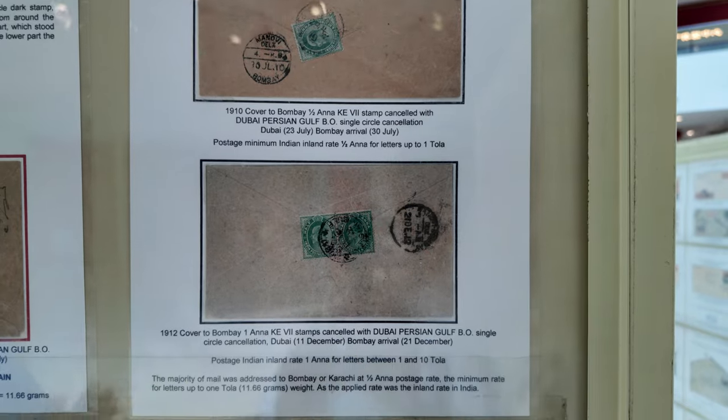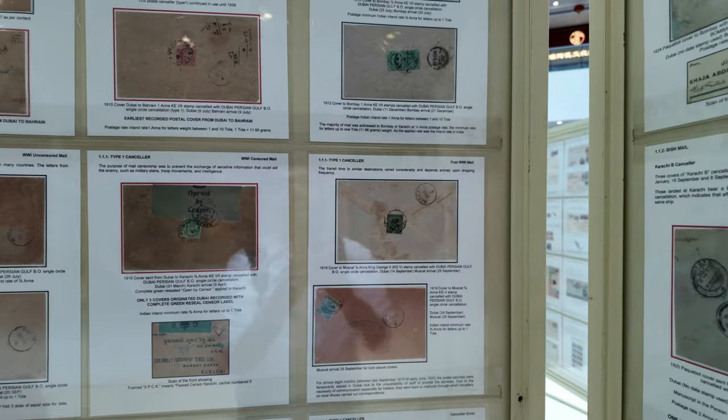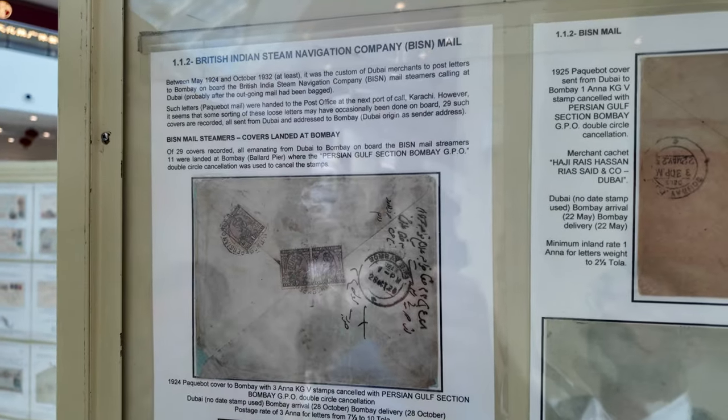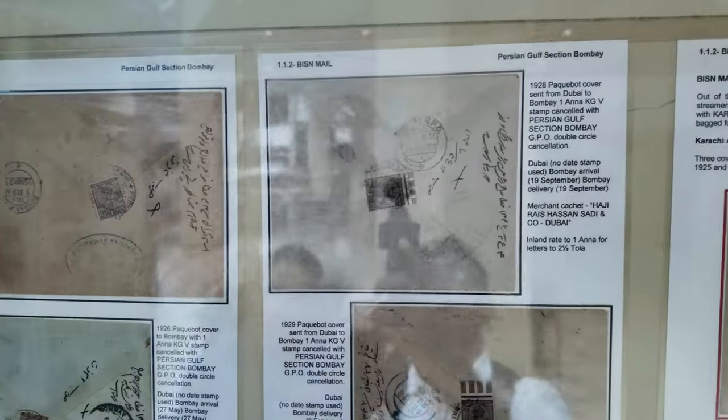Then we move on to a later stage. In 1924, the British Indian Steam Navigation Company started their services, carrying mail from Dubai to Karachi to Bombay. Sometimes mail went via Karachi, and sometimes there was no cancellation in Dubai at all. Mail bags were opened in Karachi and cancelled there, so we see many Karachi cancellations on mail that originated from Dubai.